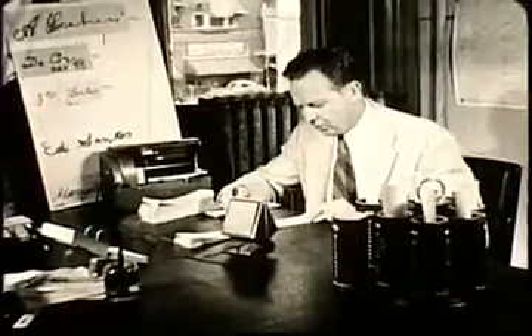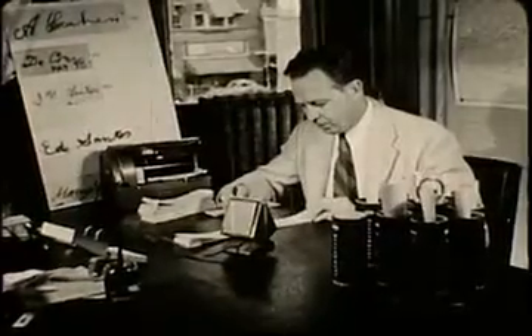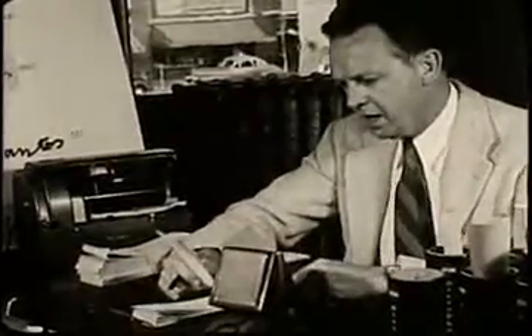Dictating machines have gone electronic — the speaking tube is passé. Dictating machines now use microphones. This court reporter is reading machine shorthand notes into an electronic dictating machine in order to facilitate transcription. The microphone on the desk carries his voice to the machine.